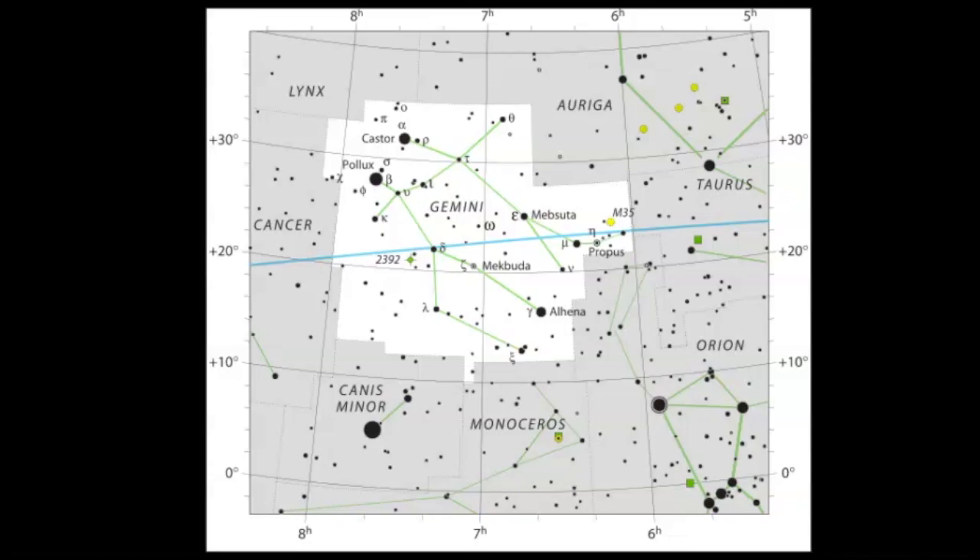Now let's get some quick practice with how to identify Gemini in the sky. Remember, you don't necessarily have to see this constellation to see meteors, because the meteors will appear randomly throughout the sky. However, since it is the Geminid meteor shower, it is a good idea to learn a little bit about this star pattern.